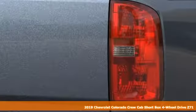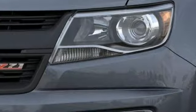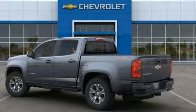It boasts an impressive list of features like these: V6 engine, electronic shift on the fly, driver selectable mode, trailer brake controller, streaming audio, power heated mirrors.